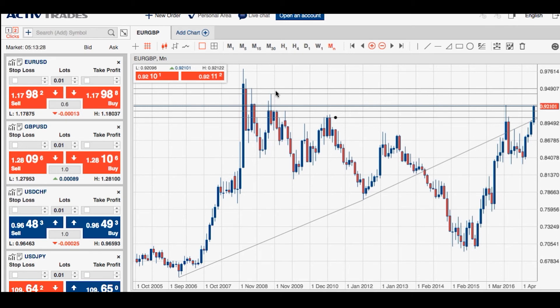If we do get any pullback in this pair, expect the 0.92 level to act as a psychological marker. While we're softening underneath that level, we gravitate towards 0.9190 and potentially the 0.91 level. Key technical support is located at 0.9049 — if we move towards that area, look for trend line support.